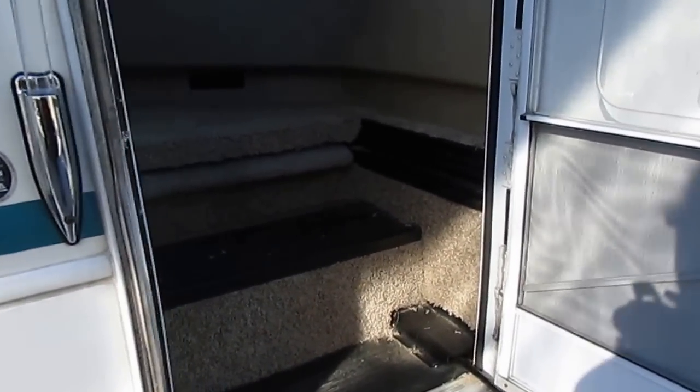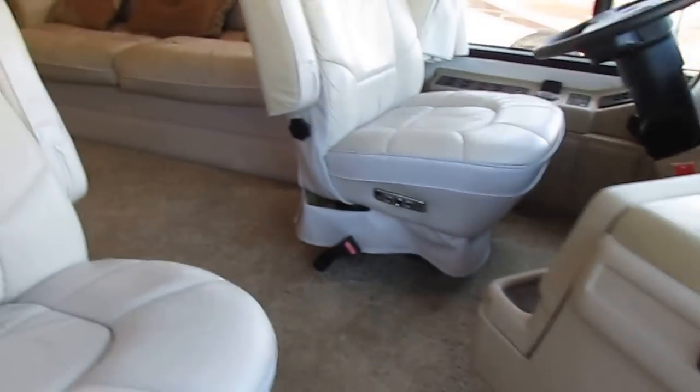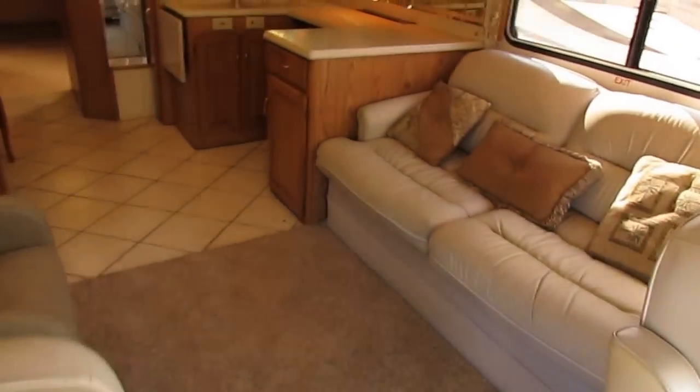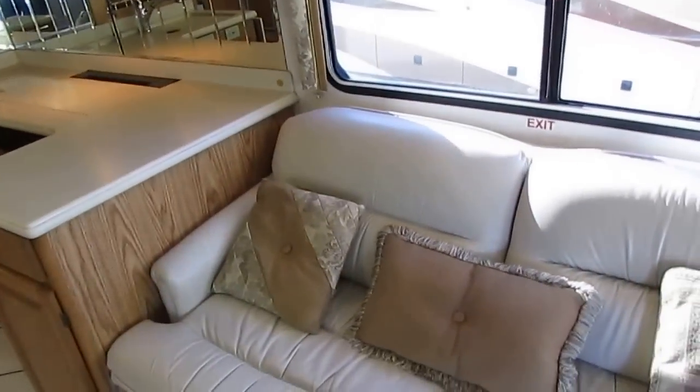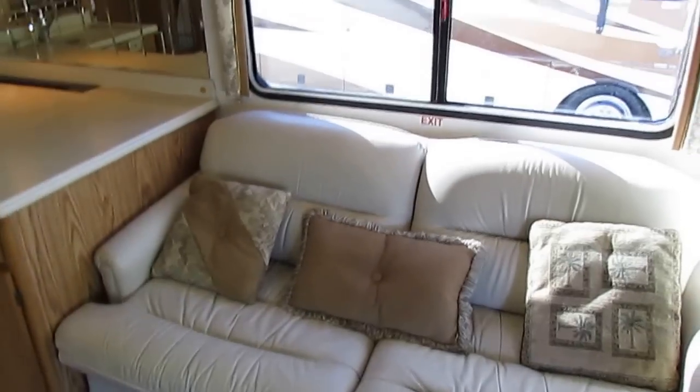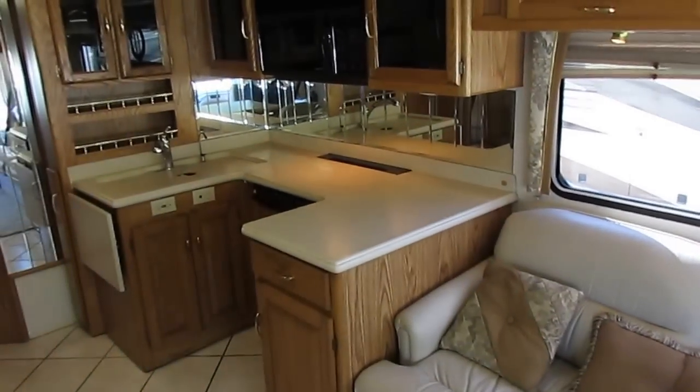As we step inside, I'm going to tell you there's no smoke or pet odors. After purchase, our certified RV techs are going to perform up to a 138-point inspection. They'll make sure everything on that list works perfectly, and if it's not, we're going to fix it or replace it. So rest assured, after this thing's been checked out — whether you pick it up or we deliver it — you're going to be well pleased with the results.